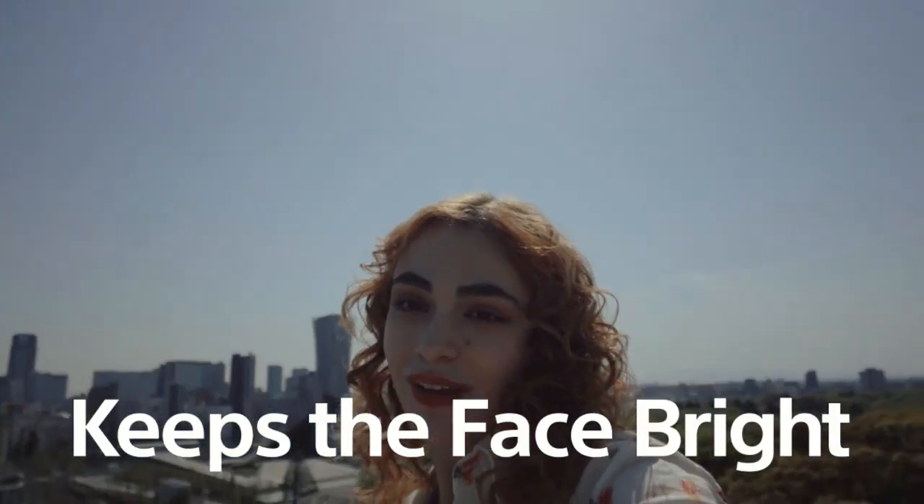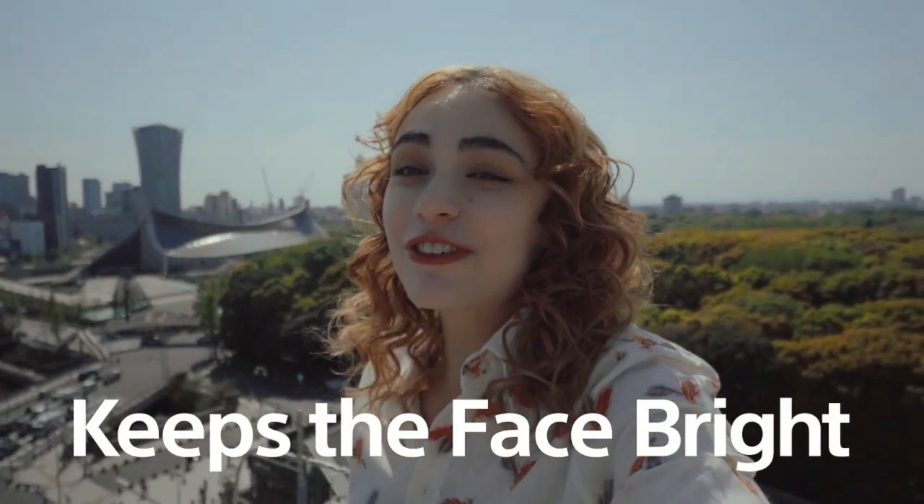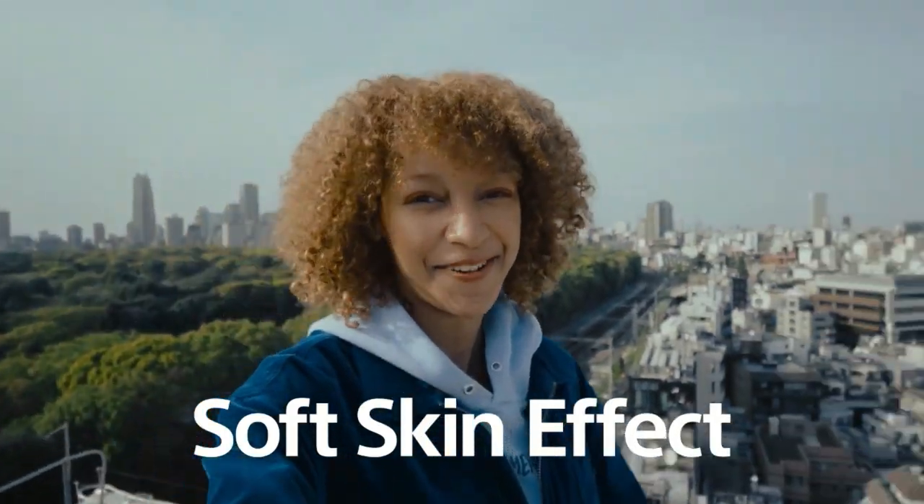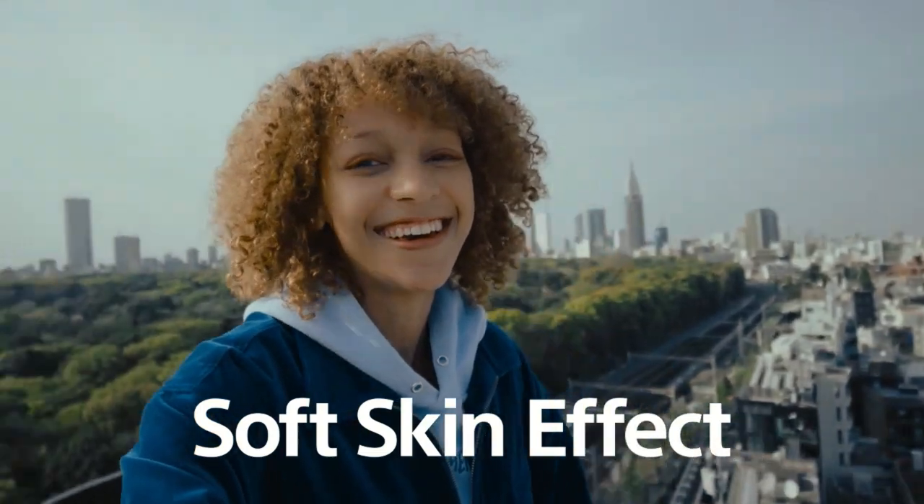The Face Priority Auto Exposure keeps the face bright, even in backlight or low light. There is the soft skin effect to smoothen skin, which is adjustable from 4 levels.